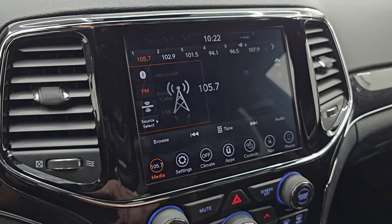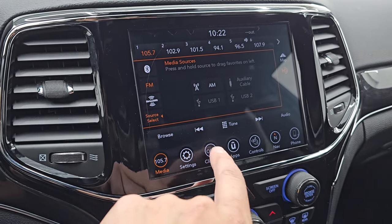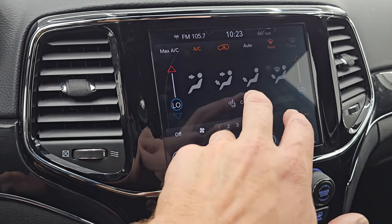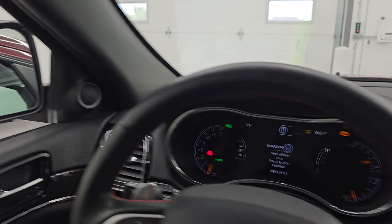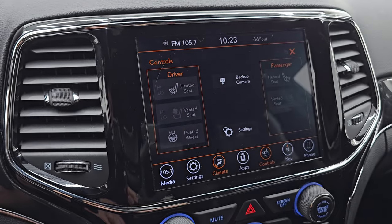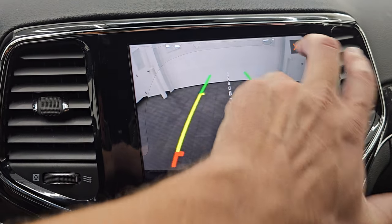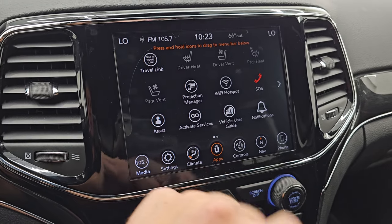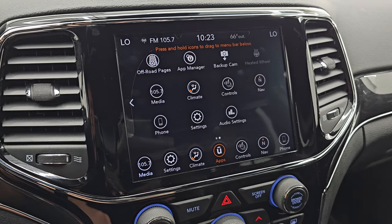You get AM, FM, and SiriusXM radio capabilities, as well as aux and USB hookups. Dual climate controls and heated and cooled seat buttons. The mirrors power fold in nicely — I always like showing both sides so you know both are working properly. The backup camera is working nicely as well. You get all the different apps including projection manager — you can project your cell phone to the screen via Android Auto or Apple CarPlay. A demo with Android Auto is in the upper right part of the screen.